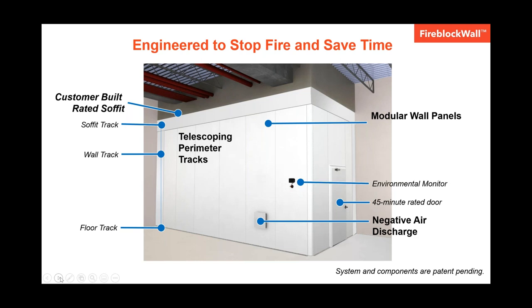This is a high-level overview of how our system works. It allows you to create a one-hour fire rated containment for ceiling heights from eight feet to ten feet. The major components of this rated system would be a customer-built fire rated soffit down from the deck. Then we have perimeter telescoping floor, wall, and top tracks that connect to the listed assemblies. We have modular reusable panels that actually sit inside the tracks, and negative air panels that provide air management capabilities.